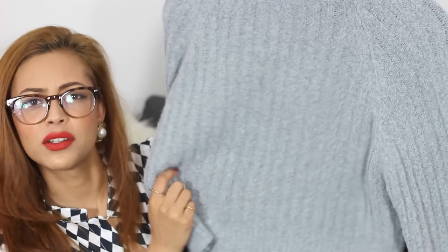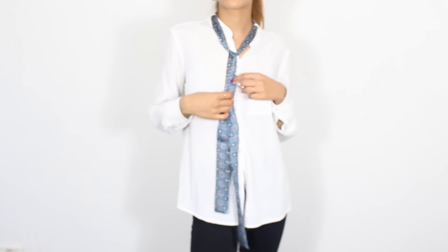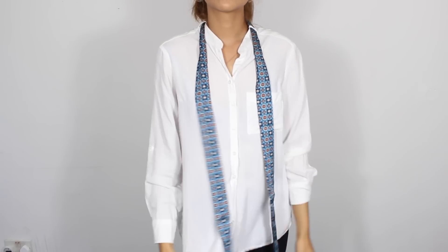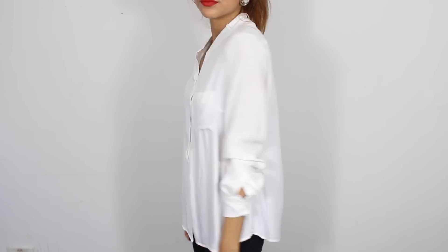I believe this comes in a few other colours — all links will be left down below for you guys. The last thing from OASAP is this white shirt. It's a really nice material that hangs and flows really nicely, but I liked it because of this little detail: it's got a necktie around the collar — kind of gentlemanly, very androgynous looking. You can take it off if you want and just wear it plain, so you have two looks in one.